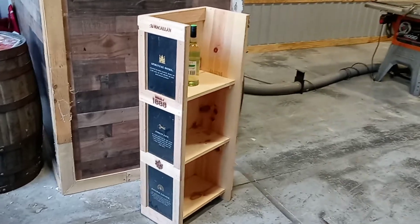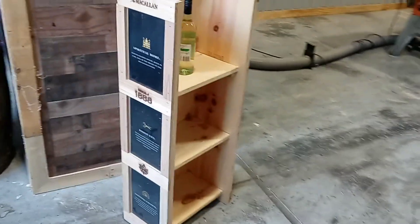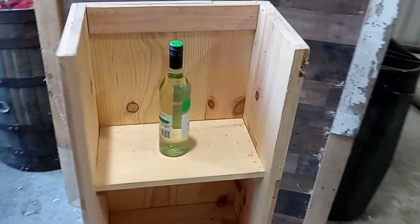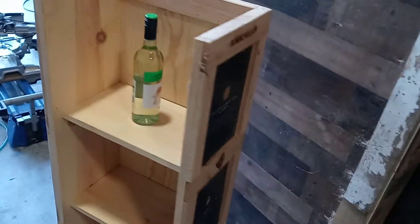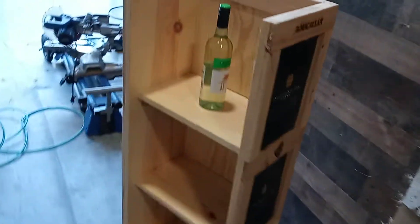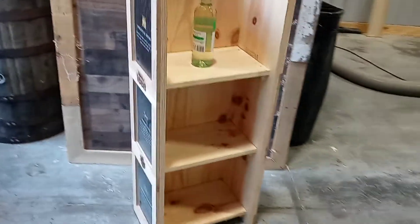Cowboy Bills not only manufactures bars, we also manufacture shelving units — rustic shelving units like this wine holder for spirits. Here in our shop we can also put advertising in the corner of it, or even do a brand on it as well. As you can see, this is a beautiful piece.